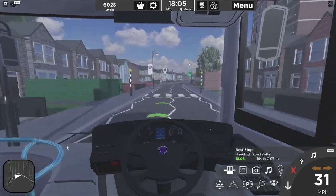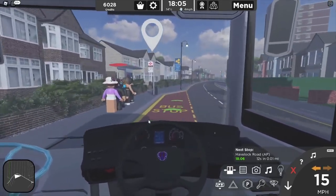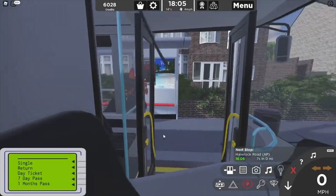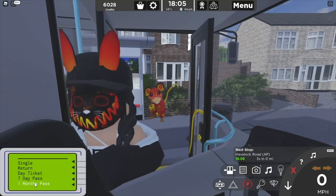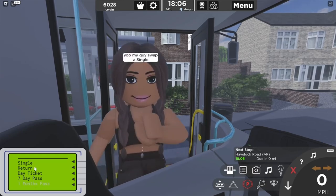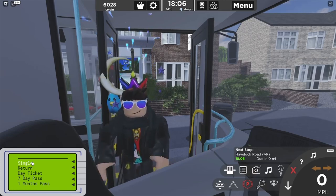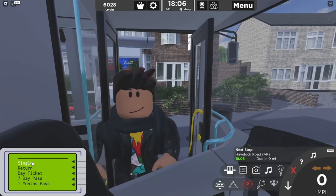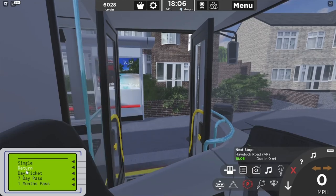The next stop is Havelook Road. Hello, Havelook Road. You'd like a single - I can't be good. And the next stop is Havelook Road.